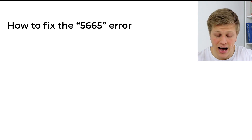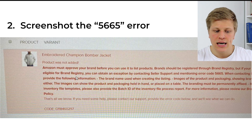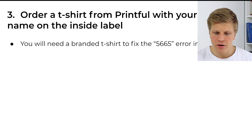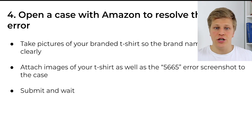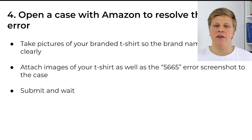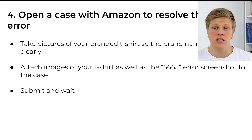Now I'm going to teach you how to fix the 5665 error. The first thing you want to do is add a new product to Amazon from Printful. Once you go through all the process, you will see this error that says Amazon must approve your brand before you can use it to list products. Screenshot that error. Then order a t-shirt from Printful with your brand name on the inside label — you will need a branded t-shirt to fix the 5665 error. Once you receive your t-shirt, open a case with Amazon to resolve the 5665 issue. Take pictures of your branded t-shirt so the brand name can be seen clearly, attach images of your t-shirt as well as the 5665 error screenshot to the case, submit it, and then wait. Amazon is going to take a while to get back to you, but once they do, they're going to approve your brand and you will be able to upload products from Printful onto Amazon.